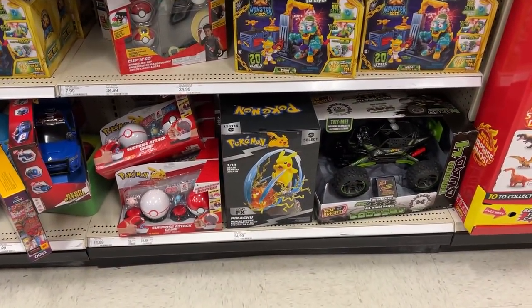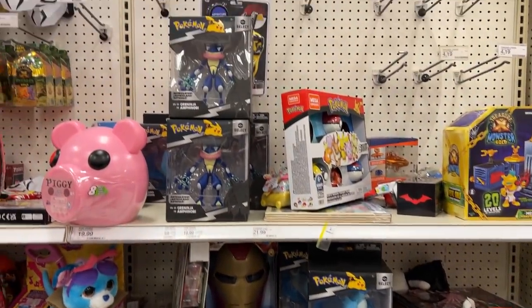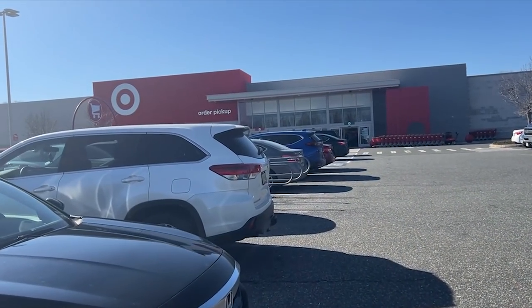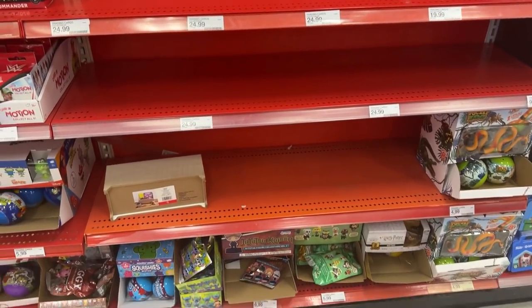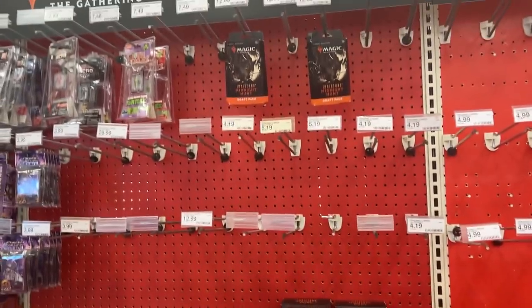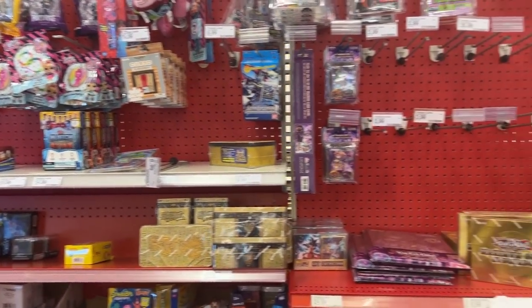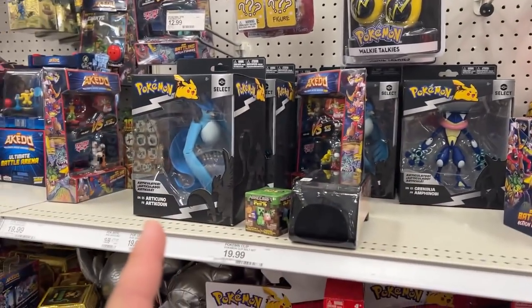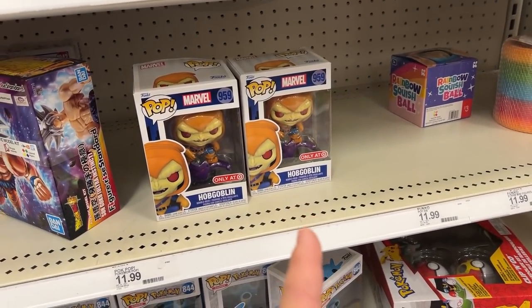We have the Greninja and Articuno figures, but no cards. We've arrived at another Target — let's go in and see if they have some cards. It's completely empty, no Pokemon product inside. Even Magic is running low. Nothing in the back either — complete emptiness, just Greninja, Articuno, and a bunch of Funko Pops. The Hobgoblin from last video is still here, but nothing else.